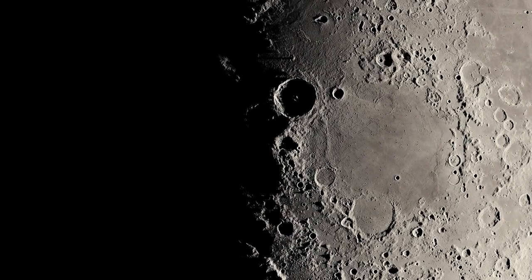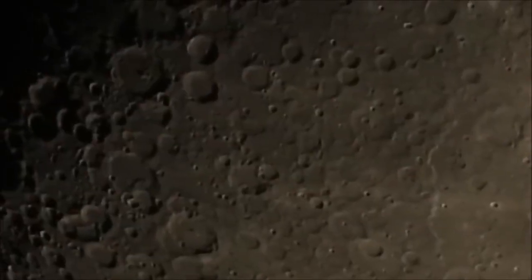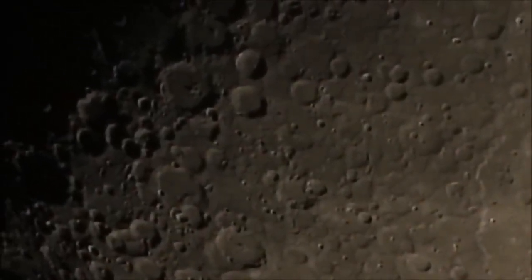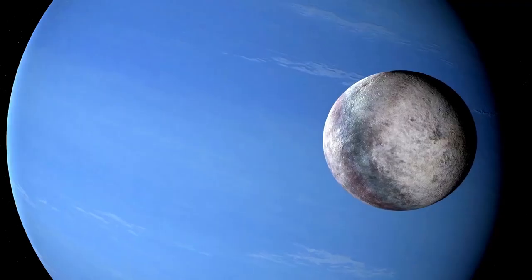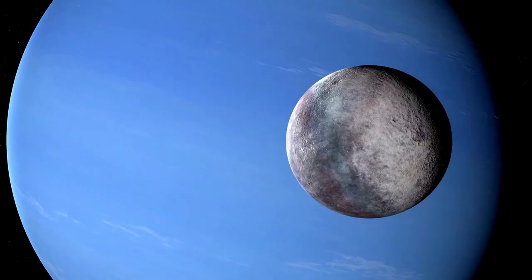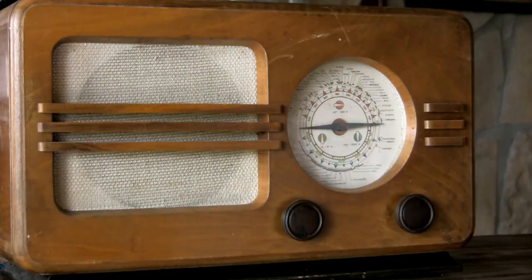Applying this technology to Pluto has enabled scientists to peer through its faint atmosphere and study surface ice dynamics and signs that may indicate ongoing geological activity. One particularly detailed image recently shared by international space agencies showcases Pluto's complex surface with astonishing clarity, capturing diverse features including expansive nitrogen ice plains, rugged highlands and possible seasonal variations in the atmosphere.